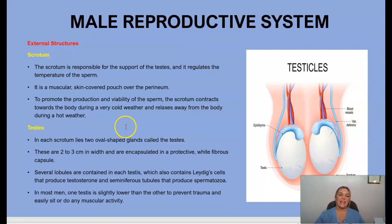Next we have the testes. In each scrotum lie two oval-shaped glands called testes — two to three centimeters in width, encapsulated with a protective white fibrous capsule. Several lobules are contained in each testis, and they also contain cells that help produce testosterone and seminiferous tubules that produce spermatozoa.